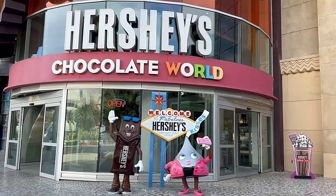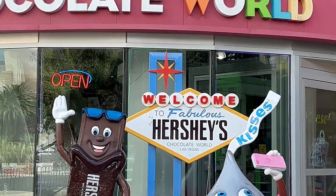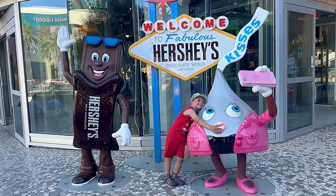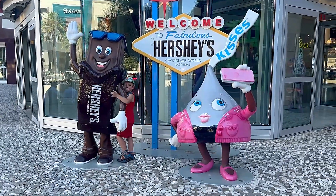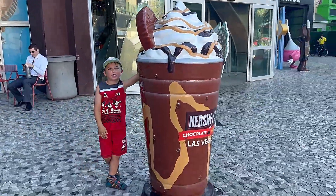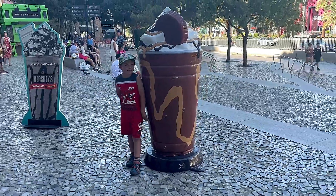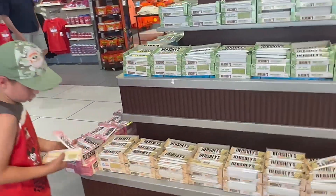This is the outside of the store — a really welcoming entrance with little Hershey Kisses replicas and the Hershey's chocolate bar. Of course we're going to give the little Hershey Kisses a hug and hold the chocolate bar! By the way, did you know that chocolate bar was 74 feet high and 24 feet wide? And this Reese's peanut butter cup was 18 feet tall.